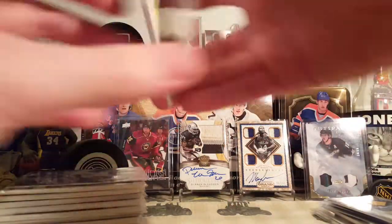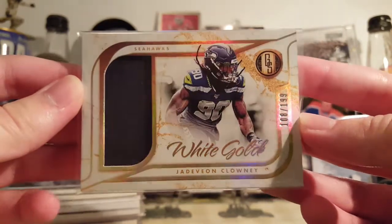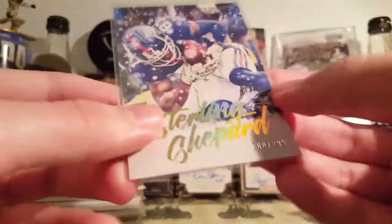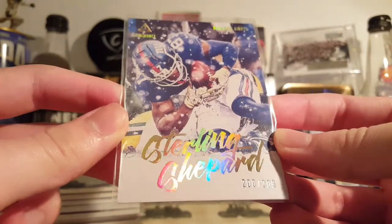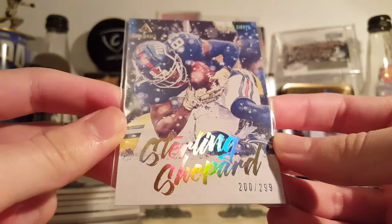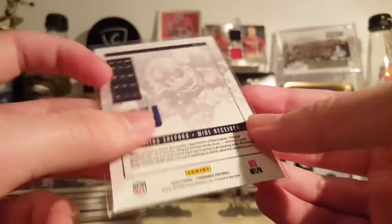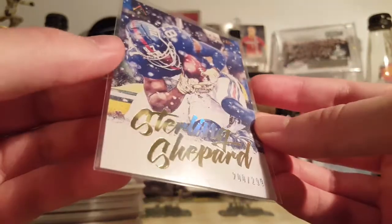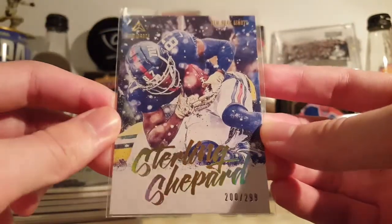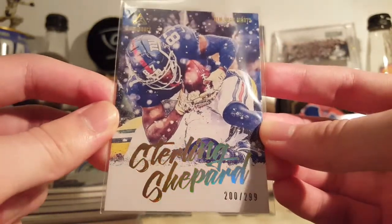I wanted some football cards. There's a Jadeveon Clowney White Gold out of 99 — cheap, pretty good-looking card, why not. Another cheap, good-looking card: Sterling Shepard out of 299 gold — I think this is 2020 Luminance. Pretty nice picture, I like it. This was flagged as EX to Near Mint but I'm not seeing why; the card looks fine to me. It was cheaper because of that, so it worked out in my favor.